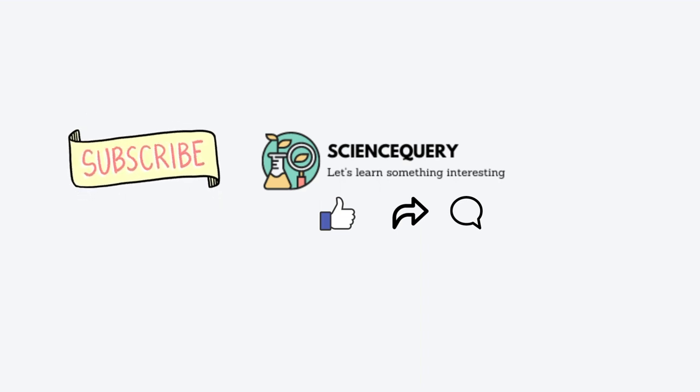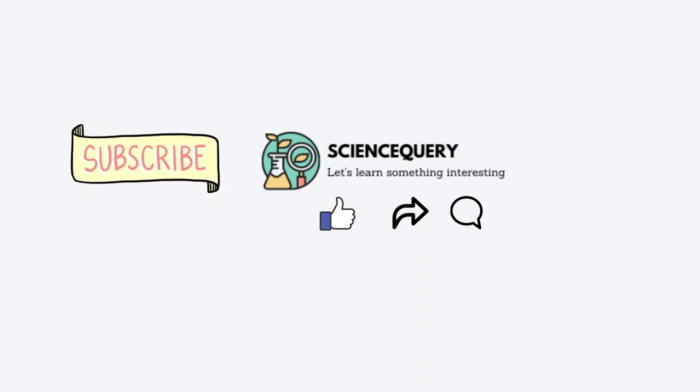That is all about renin. If you like my video, please subscribe to my channel. Thank you.